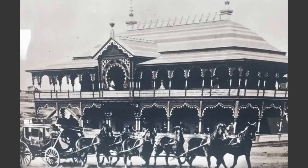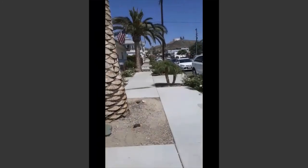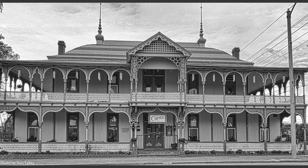So the next time you're in Lake Elsinore, make sure you drive past the corner of Graham and Spring and take a look at the building for yourself. This walk didn't really give it justice, but it's a landmark and a unique piece of the city's foundation.